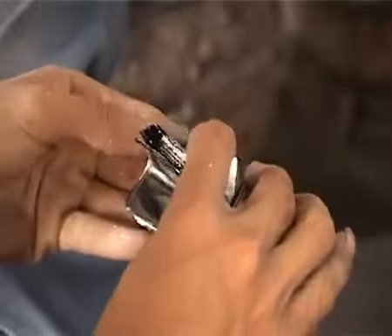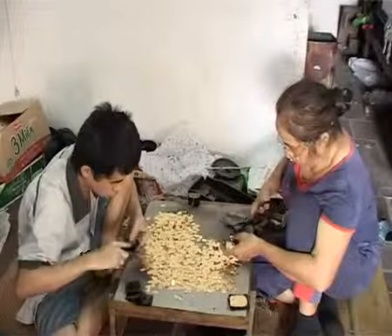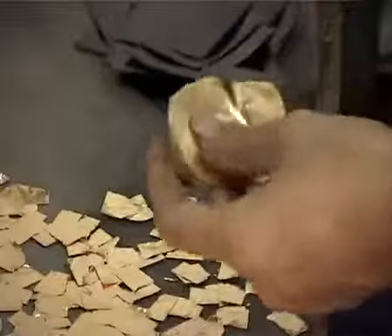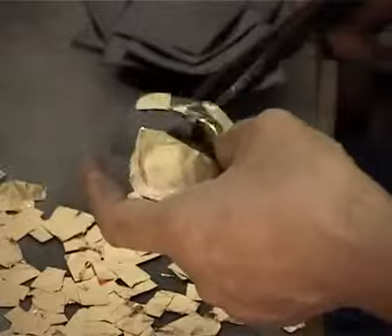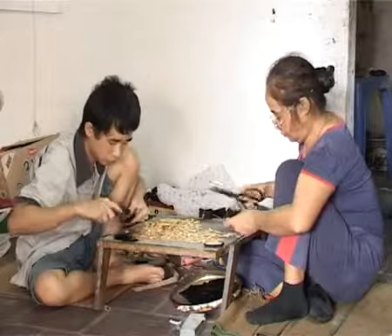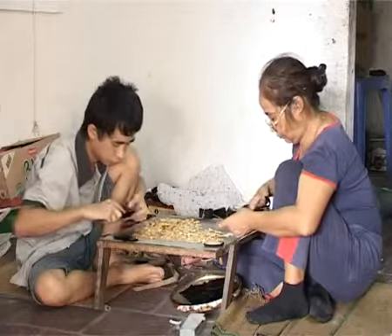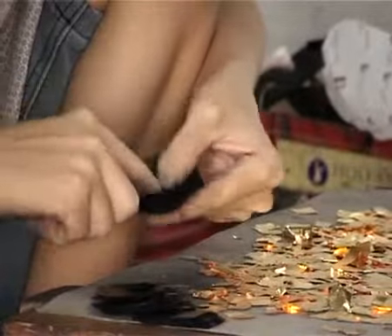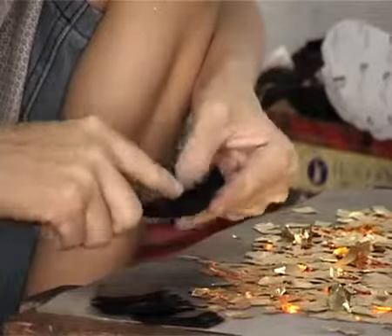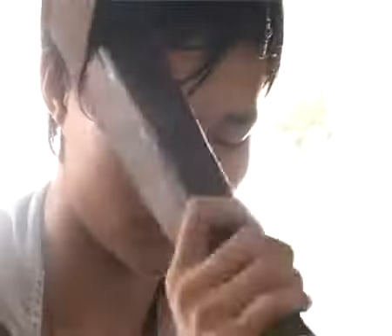Craftsmen then hammer the gold squares until they are breast thin over the paper. This is then cut into 12 pieces, and each one is placed on another piece of zhaub paper that has already absorbed the mixture. The hammering is continued to get the final product: very thin gold leaves.